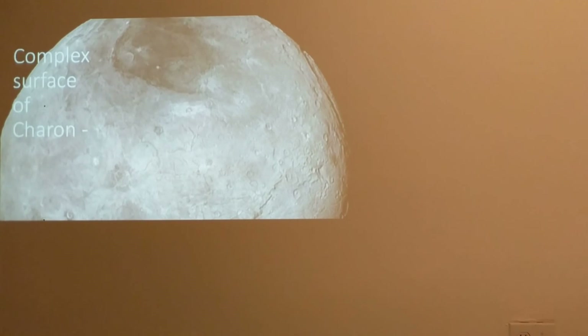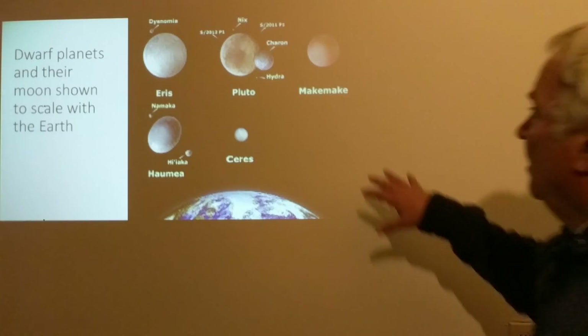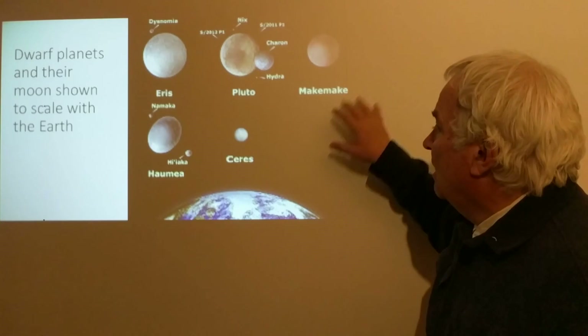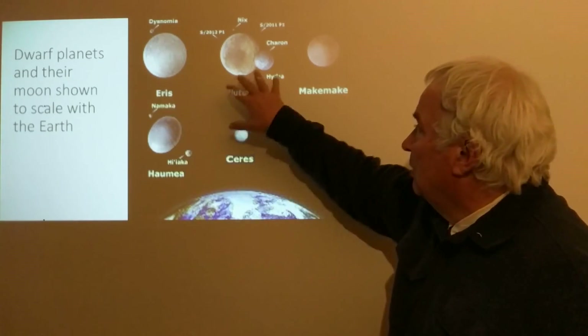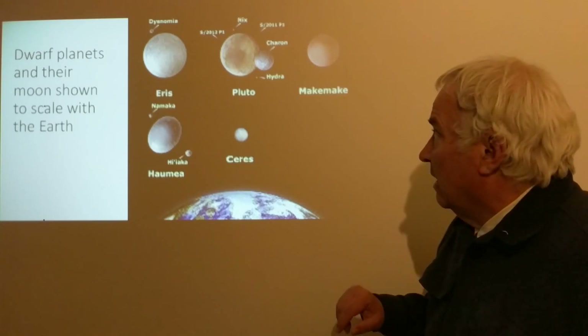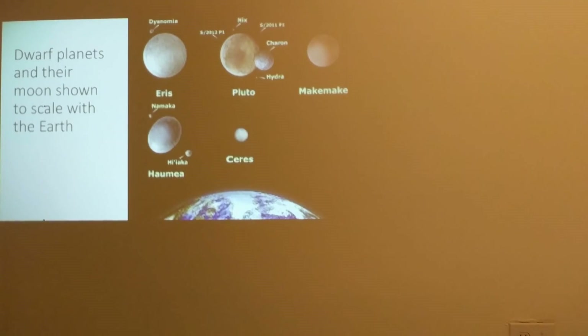Here is a closer-up view of various surface features. Looking at a composite of photographs of other objects, we have Makemake and Haumea, as well as Ceres — the dwarf planet in the asteroid belt — along with Eris and Pluto. Eris is the largest of all the dwarf planets and has a moon called Dysnomia. All these dwarf planets are shown here to scale with the Earth.